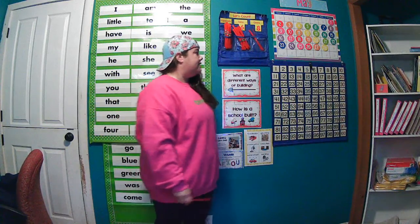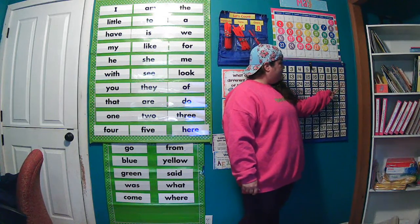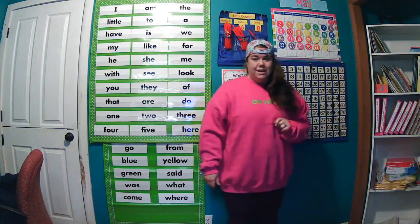So counting by fives, and then counting by tens, we'll just skip count straight down: 10, 20, 30, 40, 50, 60, 70, 80, 90, 100.